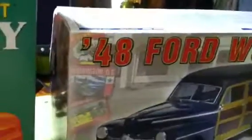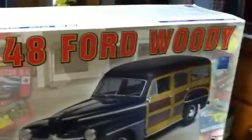And then the third one — y'all have seen this one — the '48 Ford Woody.